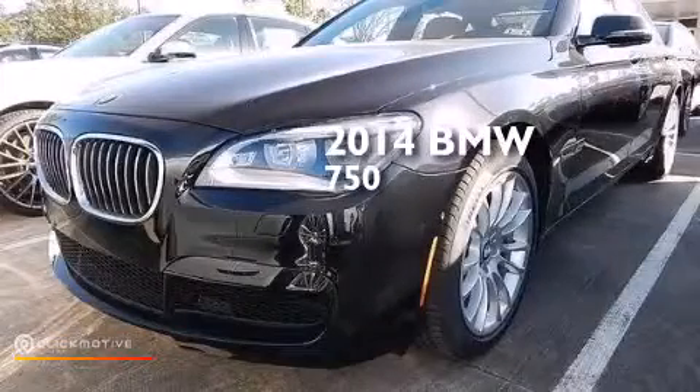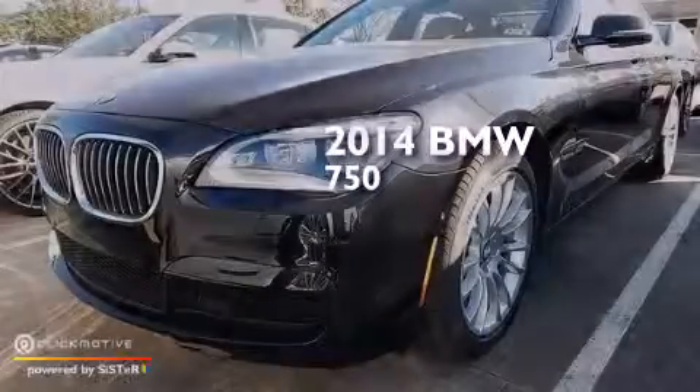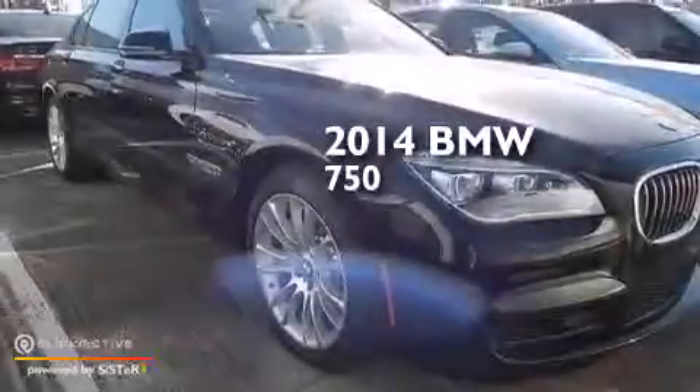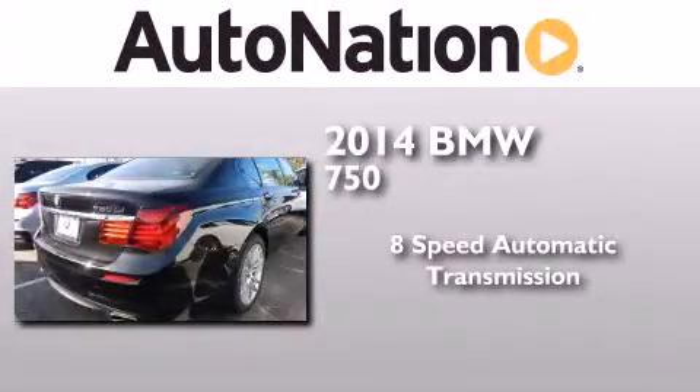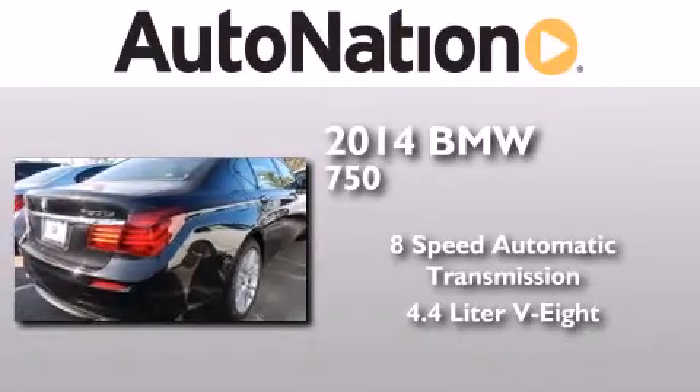This is a brand new 2014 BMW 750. This four-door sedan has an eight-speed automatic transmission and a 4.4 liter V8.